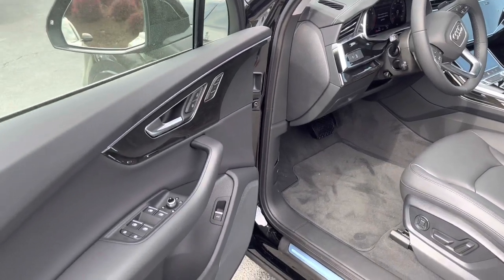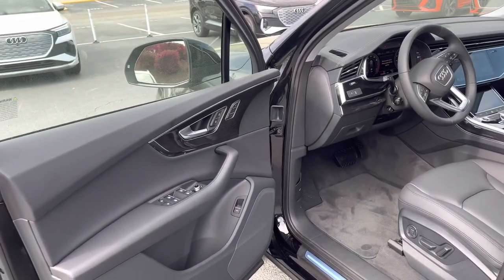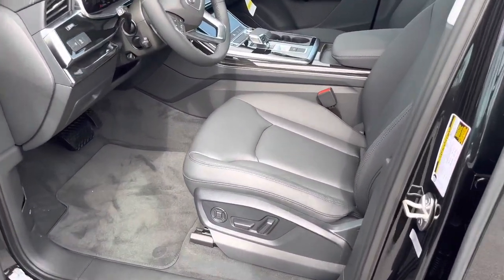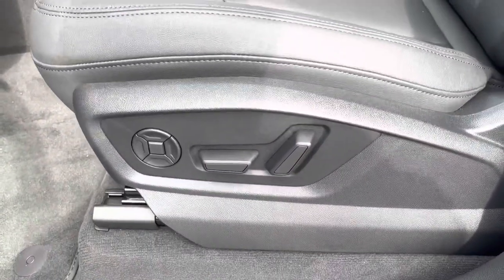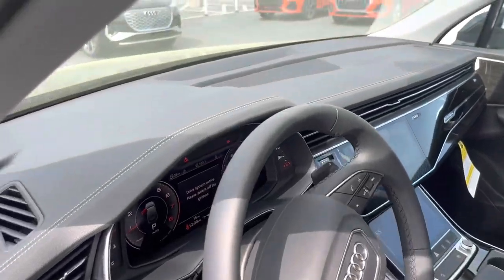The interior hasn't changed from the 2022 to 2023 models. You get memory seating for both occupants, eight-way power adjustable front seats with lumbar support — four settings for that. Audi's Virtual Cockpit is standard in the Q7s.